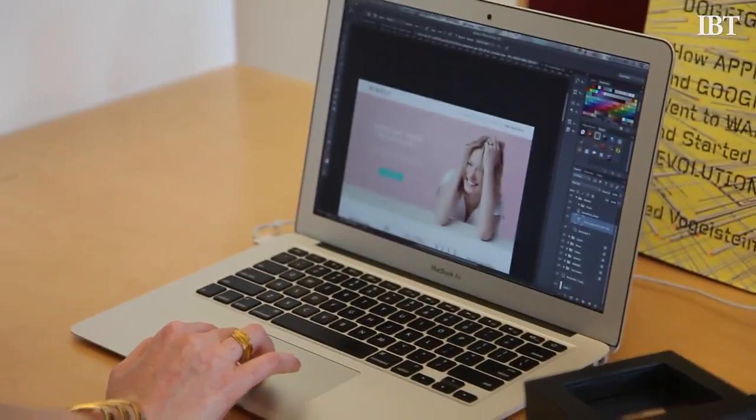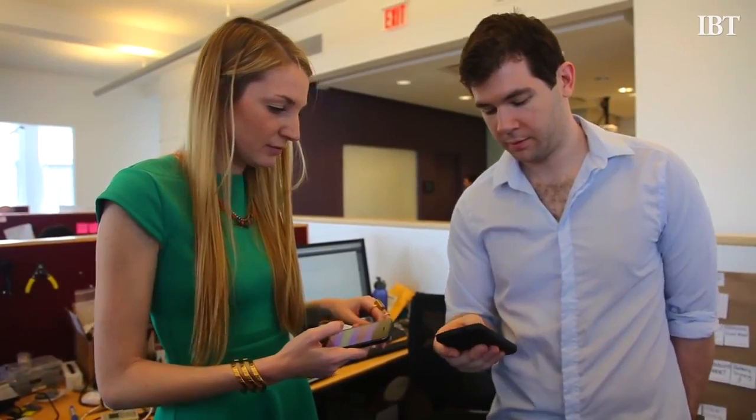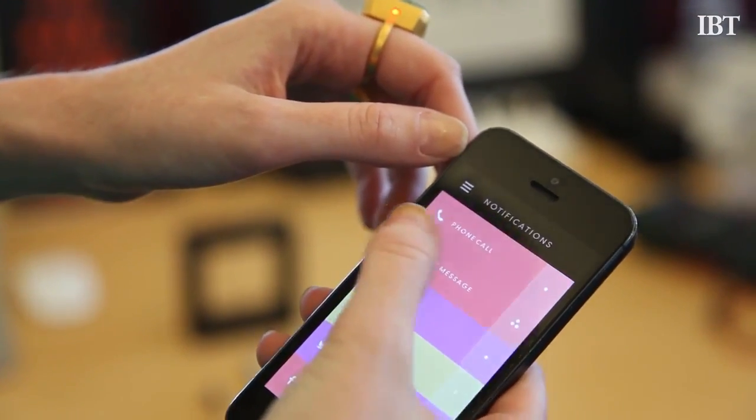It all started one day when I was so frustrated — I kept my phone in my purse and was always missing important calls and text messages. Men keep their phones mostly in their pockets, but women sometimes don't have pockets, so we tend to keep our phones in our purses. One day I was looking down at my fingers — I wear a lot of big rings — and I thought, I wonder if I can put technology in here to help solve this problem. And so right now it is solving a need for women, and it's doing so through jewelry.